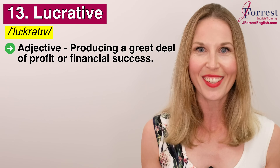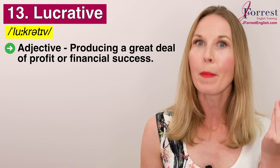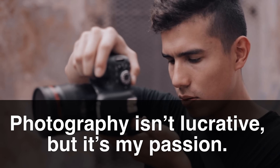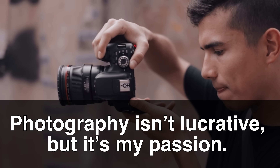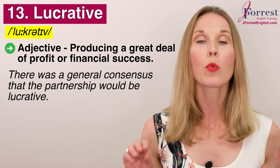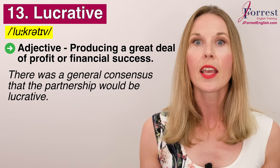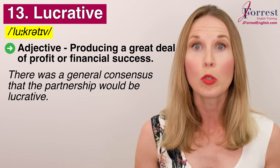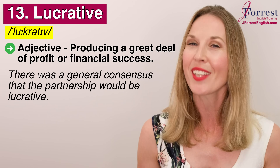Number thirteen: lucrative. Repeat after me: lucrative. This is an adjective and it means producing a great deal of profit or financial success. We use this specifically with money. You could say, 'Photography isn't lucrative — it doesn't produce a great deal of financial success, but it's my passion.' Or: there was a general consensus that the partnership would be lucrative — would result in financial success. That's a great one to have in your vocabulary.